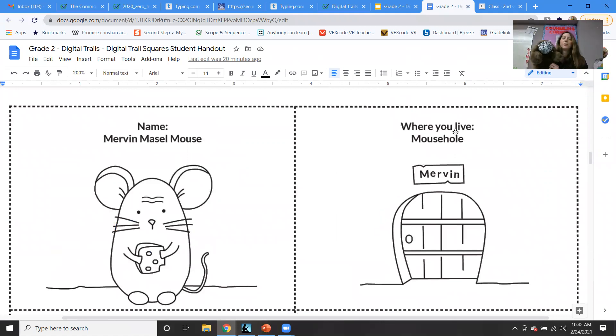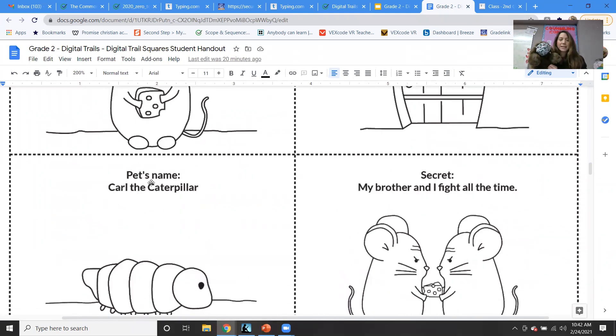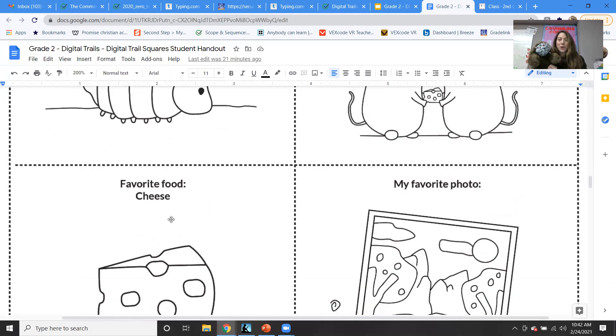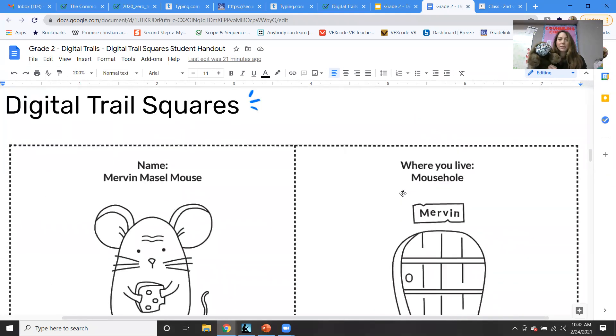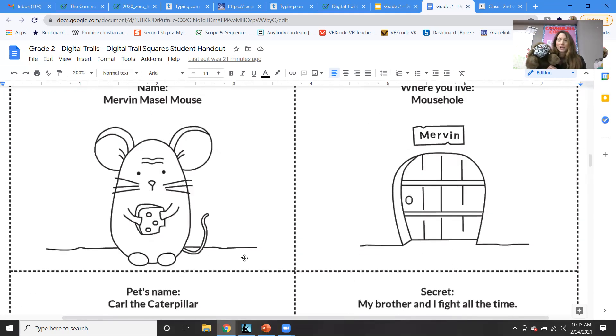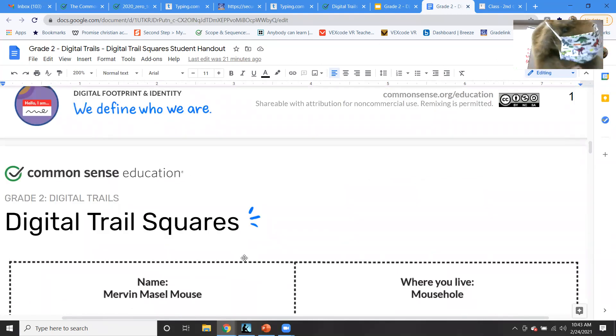Now let's look at Mervyn Mazel Mouse. Where he lives: a mouse hole — we don't know where the mouse hole is, so that seems okay. Pet's name: Carl the Caterpillar. Secret: his brother and he fight all the time over cheese. Favorite food: cheese. Favorite photo: a picture of trees and mountains. Mervyn's digital tracks are pretty good — nobody can really find him through those tracks. Anybody could live in a mouse hole, have a pet caterpillar, fight with their brother, or love cheese. Mervyn is definitely making better choices with his digital footprint.